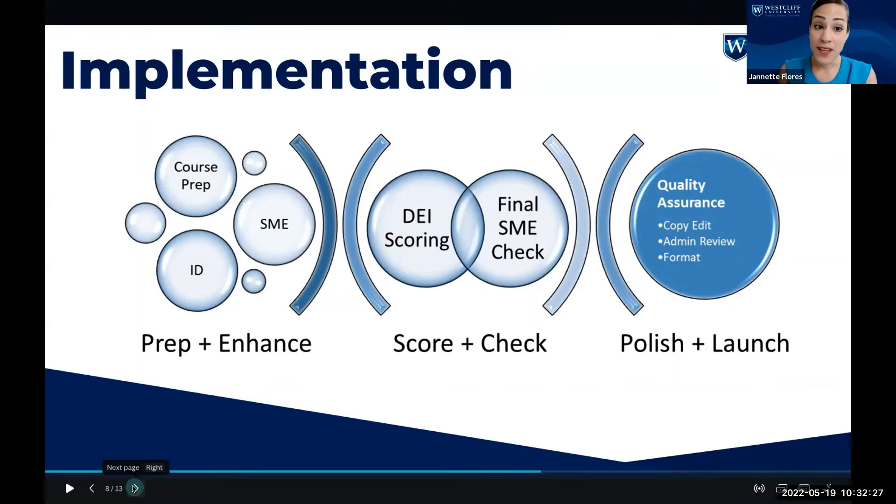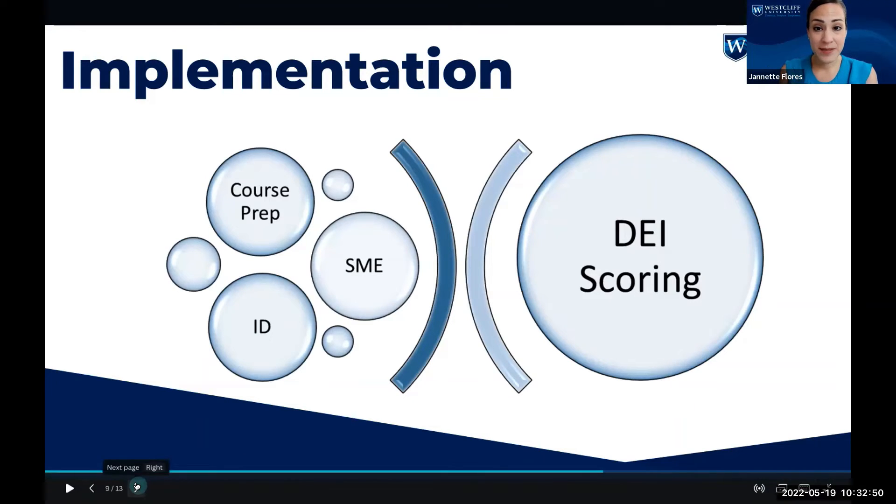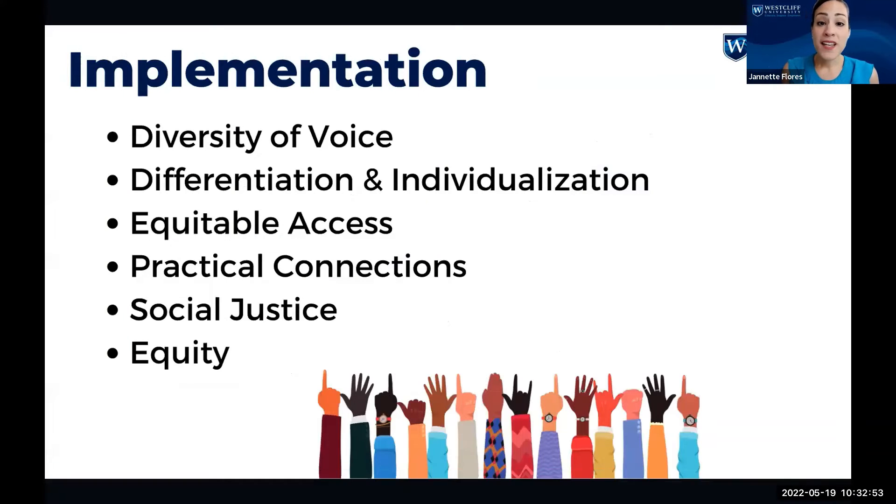Let's take a closer look at what that looks like. In the preparation and enhancement stage, we have the SME and instructional designer again, and much of the DEI integration happens in this stage and again at DEI scoring. What that looks like in practice is: diversity of voice, differentiation and individualization, equitable access, practical connection, social justice, and equity.